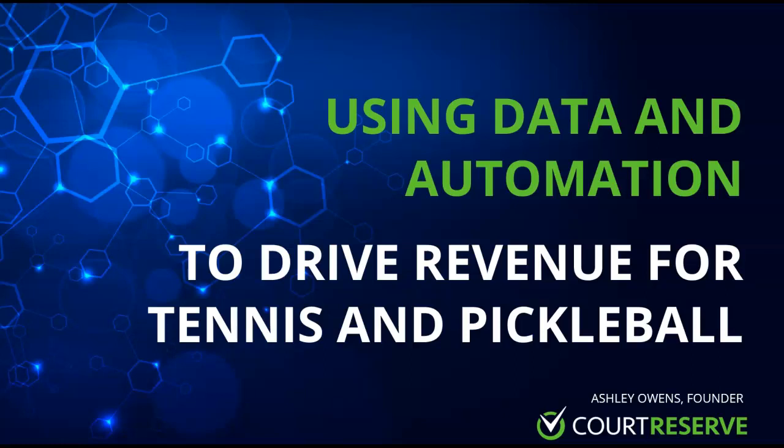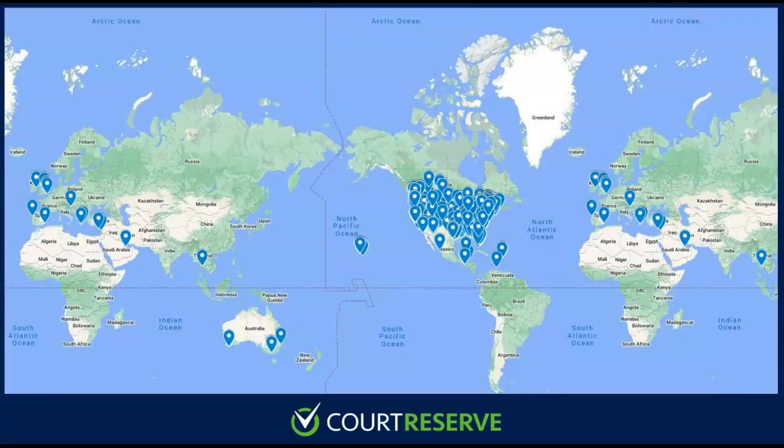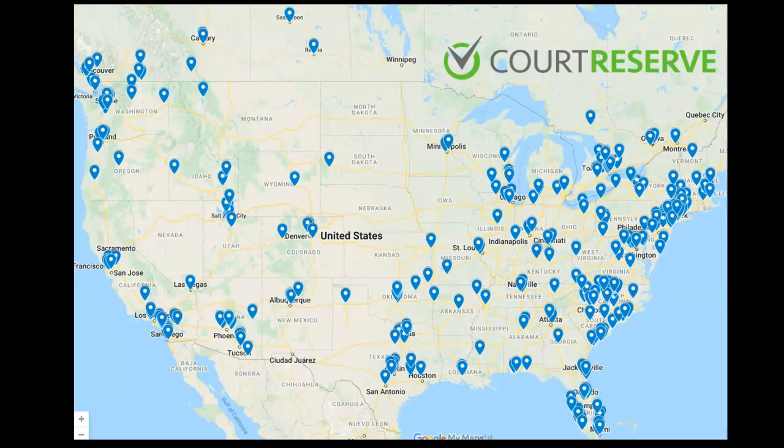Welcome to Court Reserve. My name is Ashley Owens and I am one of the co-founders of Court Reserve. Today we are going to show you through the Court Reserve platform how we are helping tennis, pickleball, and more facilities and clubs use data and automation to drive revenue throughout their organization. Tim and I founded Court Reserve back in 2016 and we currently have our offices in St. Augustine, Florida. Court Reserve helps almost a thousand facilities around the world, with most of those being in North America — the United States and Canada.